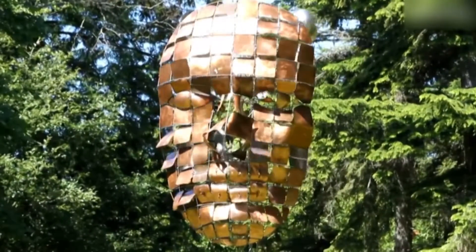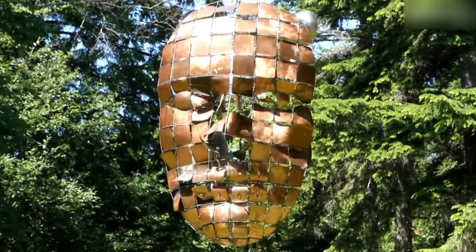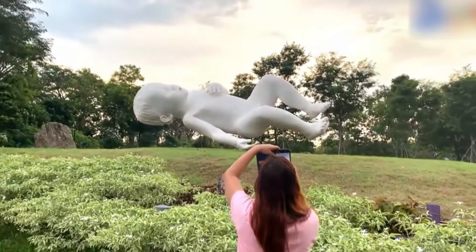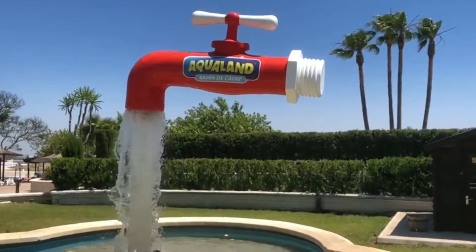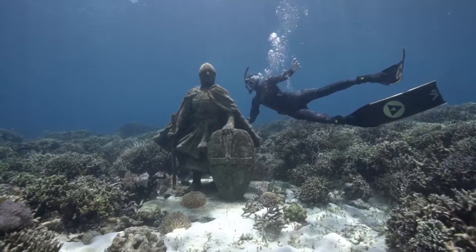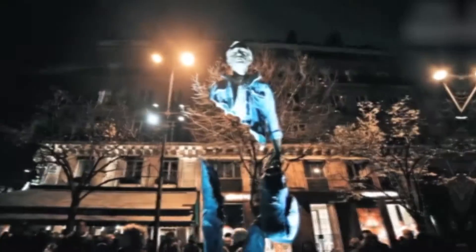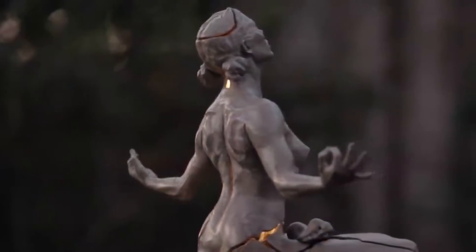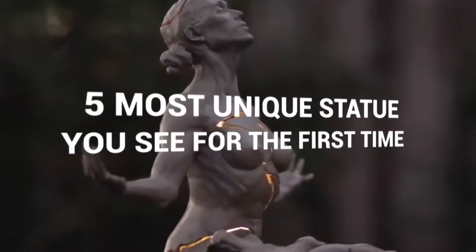Would you be surprised seeing this type of art or statue for the first time? Yes, I am surprised that this weird statue exists in our world. I don't know from push-up bus to invisible top. Before you get started, make sure you hit the subscribe button so you can keep up to date with all our latest and most exciting content. Here are 5 most unique statues you see for the first time.